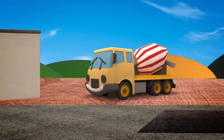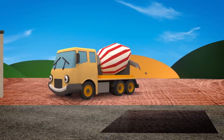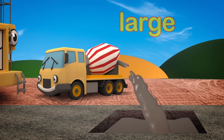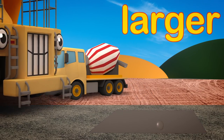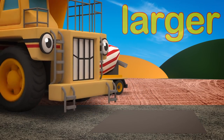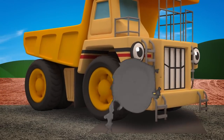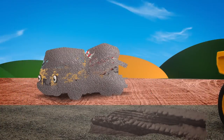Oh dear! Celia is pouring concrete foundations into that trench! The trench is large, but George is much larger! Uh oh! He's going to drive straight through it! Watch out George!